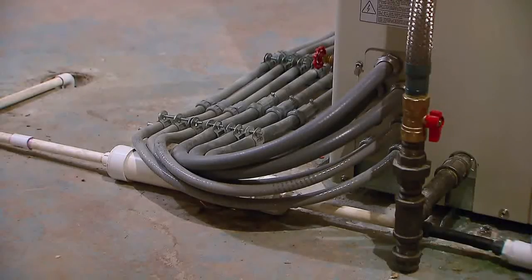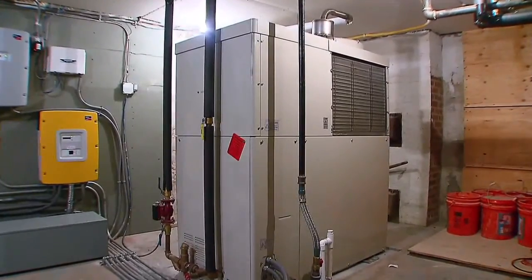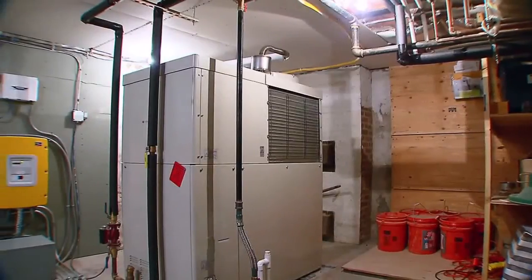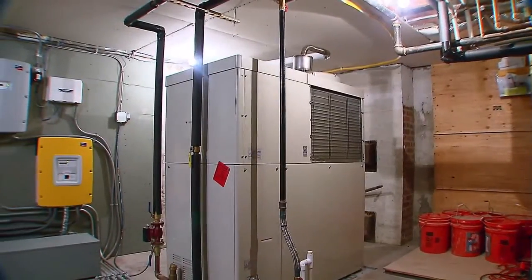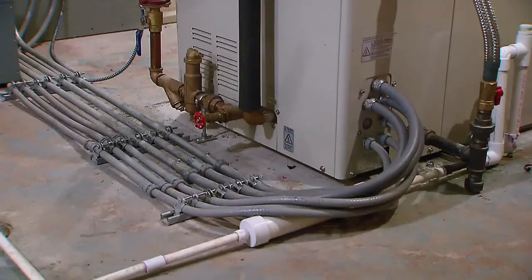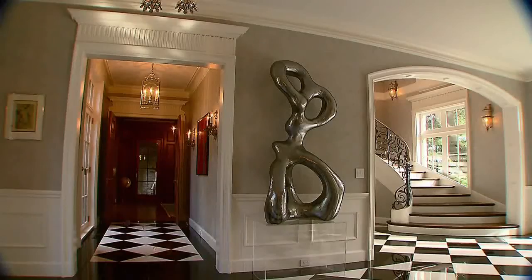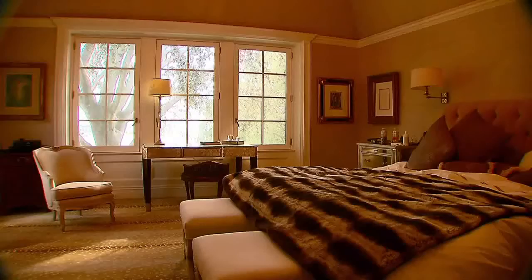Blueprint Energy Group says this piece of machinery is the first of its kind in the U.S. They say it operates on natural gas, reduces the carbon footprint by at least 50 percent, and can run even when the power goes out. The family who lives here says they had the go-to house for this past weekend.